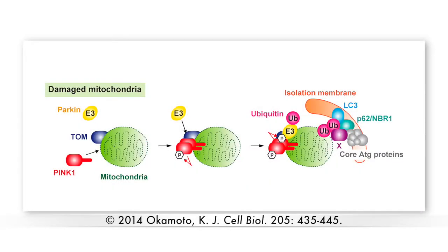Damaged and dysfunctional mitochondria are removed via the process of mitophagy, in which the kinase PINK1 accumulates on the outer mitochondrial membrane, leading to the recruitment and activation of the ubiquitin ligase Parkin. Parkin in turn ubiquitinates mitochondrial membrane proteins so that the damaged organelles can be recognised by the autophagy machinery, engulfed in double-membraned autophagosomes, and delivered to lysosomes for degradation.